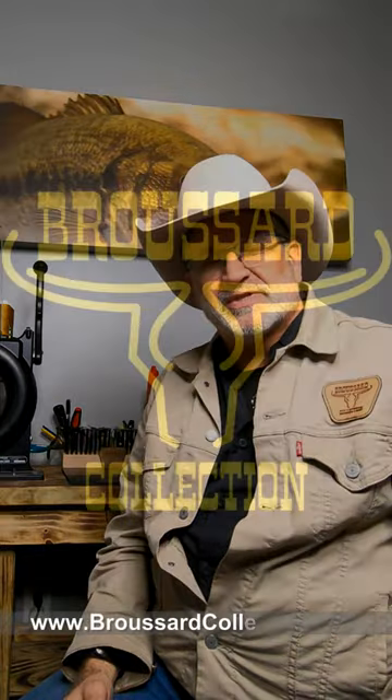I want to thank you all for watching. I hope you had a blessed day today. And remember — shop small businesses.